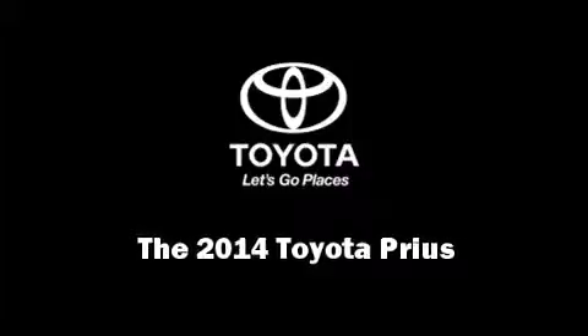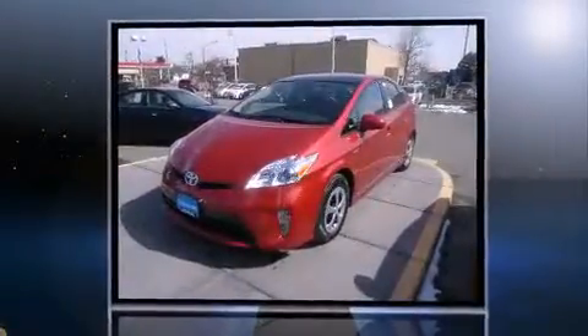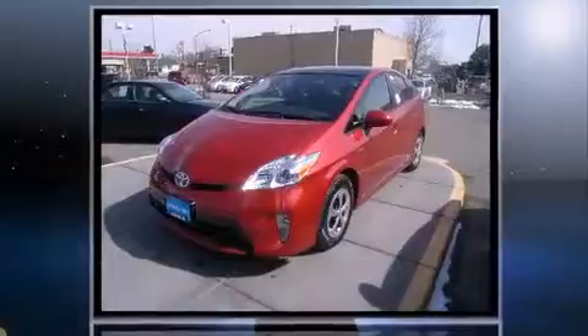Introducing the 2014 Toyota Prius. Smooth gear shifts are achieved thanks to the 1.8 liter four-cylinder engine, providing a spirited yet composed ride and drive.